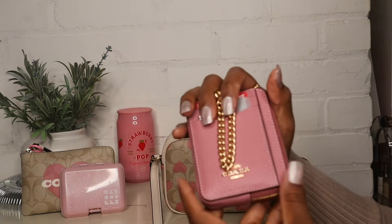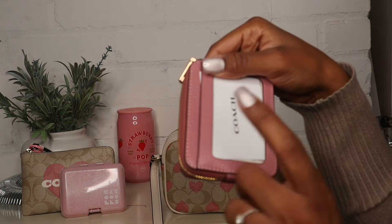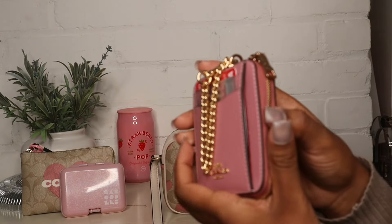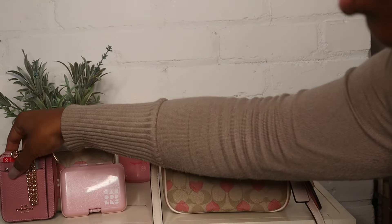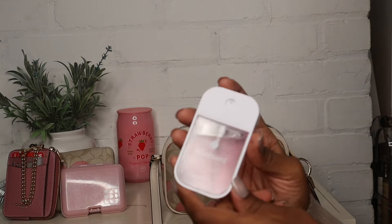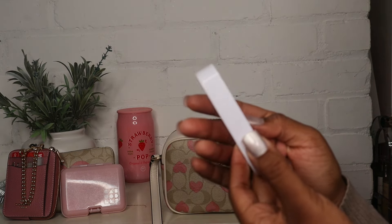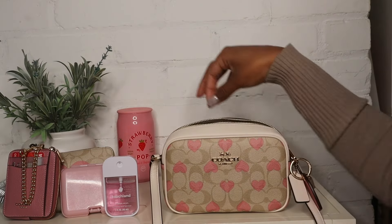Next I have my wallet — I do have my ID in there but I'll cover it up. I have this cute little Coach wallet. I also packed my Touchland hand sanitizer in the Berry Bliss scent.